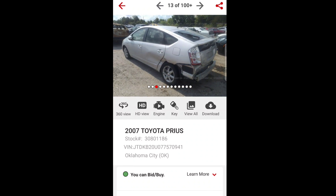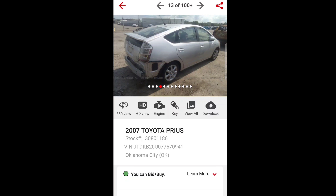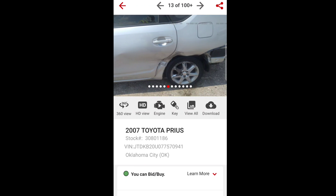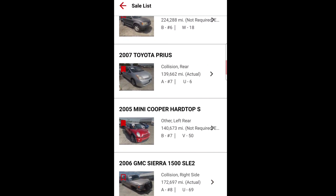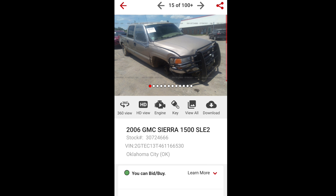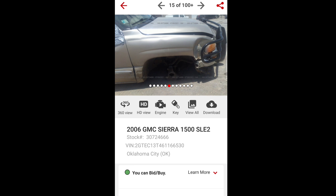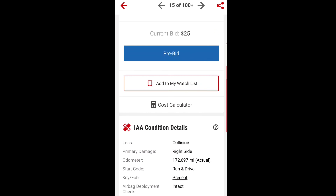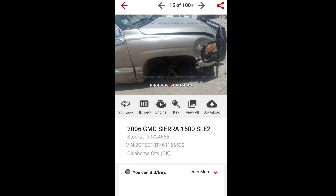Look at this Prius - the axle's probably bent, severe body damage, 140,000 miles, it's an '07. You're probably going to have to do some stuff to the battery pack. It's at $350. I'll watch it, but electric cars and hybrids, unless they're super cheap, I just don't mess with them. Now this other one - is this a collision that ripped out the suspension? The bed's done, the window's busted out, the suspension is all ripped out. It's gas, not diesel. I'm good on that.